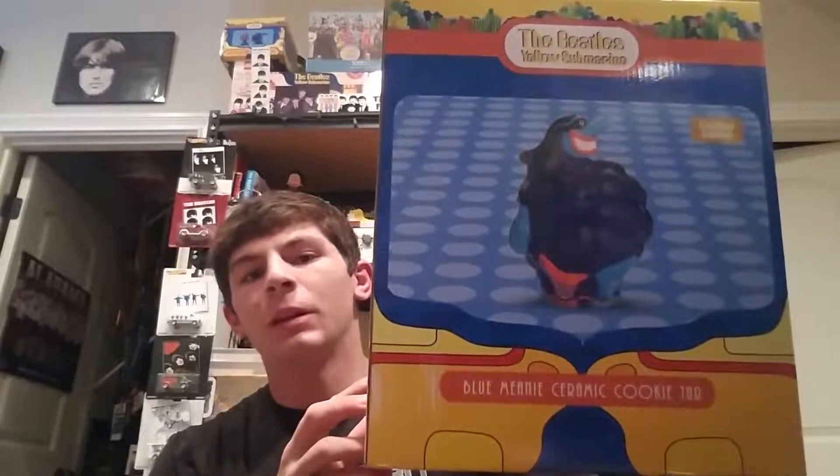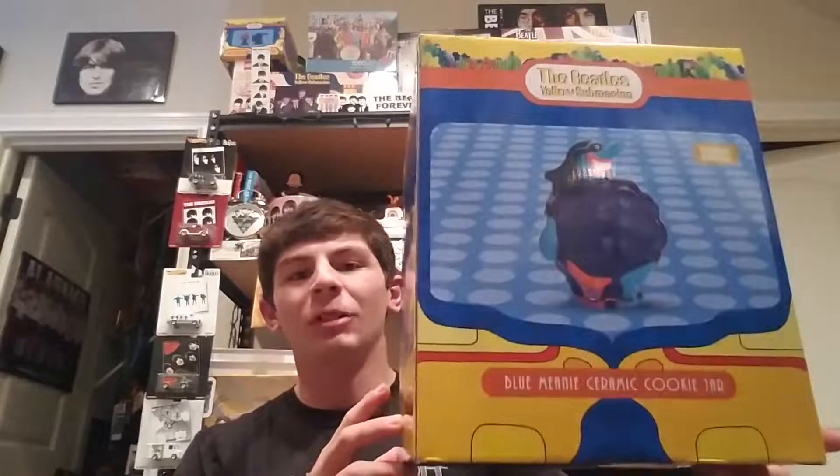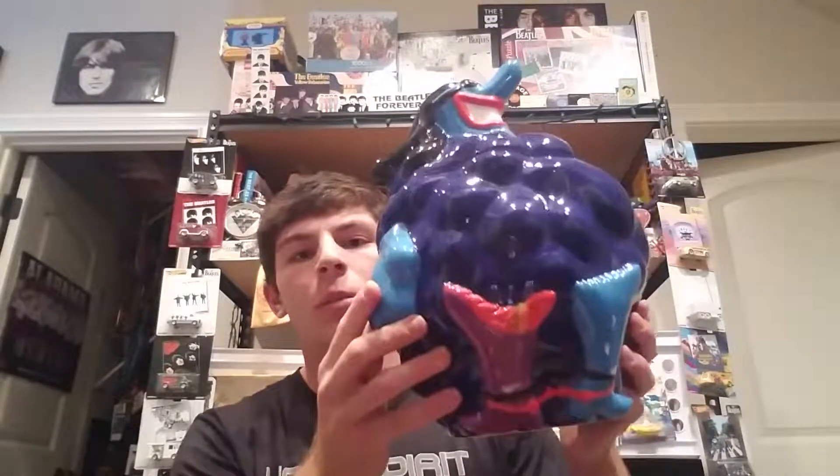I want to start off with my one memorabilia piece. I usually don't get into new or really old Beatles memorabilia too much, just because it's really hard to find, and when you find them they're pretty expensive. I like to stick with the records, but I thought I'd have a little bit of fun. This is a Blue Meanie cookie jar — I essentially got this for free. It's a limited edition out of 1200, and mine is number 325. There's the certificate, and here is the actual cookie jar — pretty big, there's the boots and the Blue Meanie face.